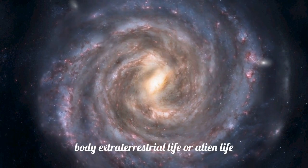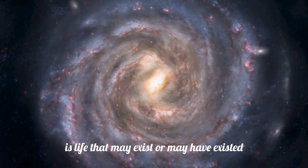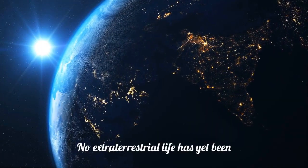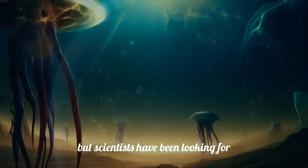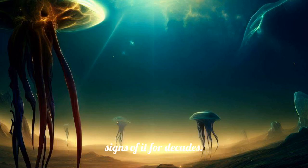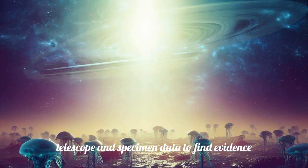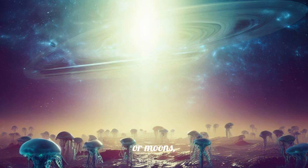Extraterrestrial life, or alien life, is life that may exist or may have existed in the universe outside of Earth. No extraterrestrial life has yet been conclusively detected, but scientists have been looking for signs of it for decades. Some of the methods they use include analysing telescope and specimen data to find evidence of biological activity on other planets or moons.